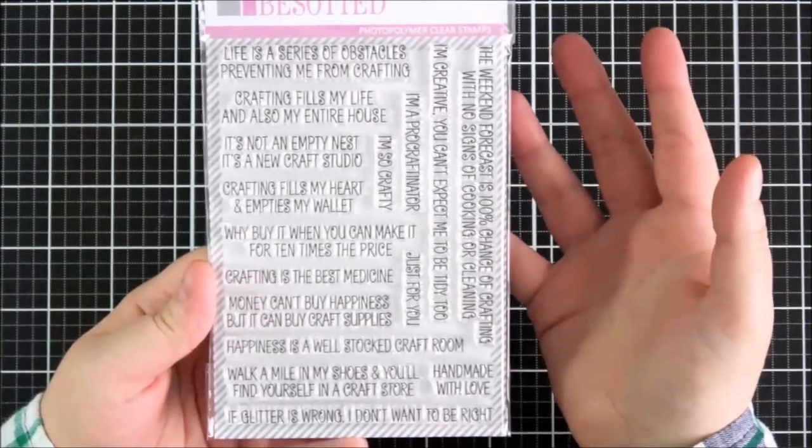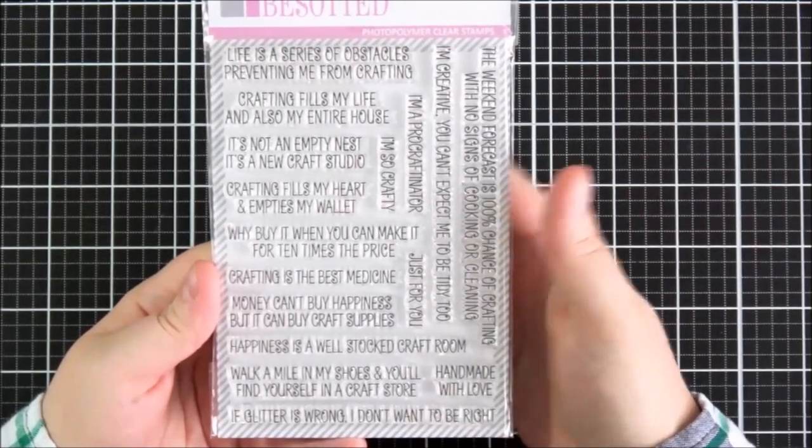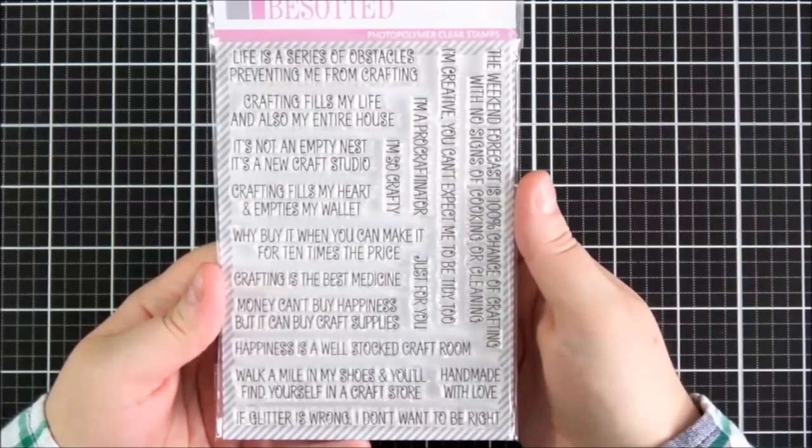The set is going to work with loads of different sets. You could also just use the sentiments on their own with a really nice background if you wanted to.